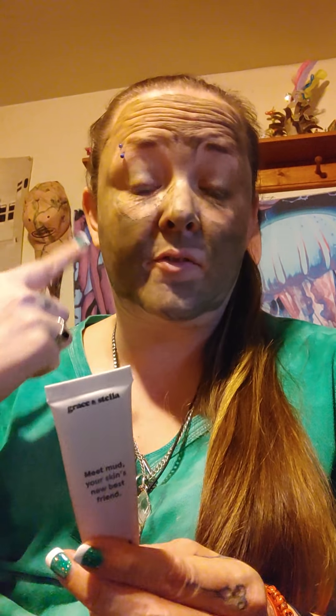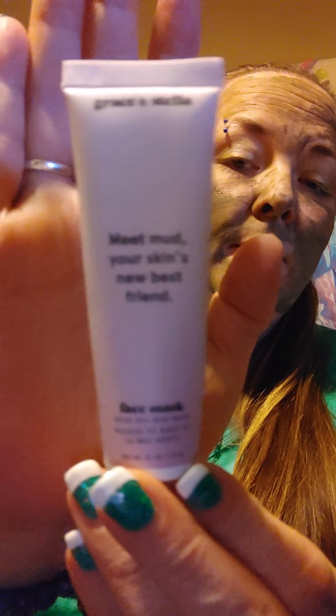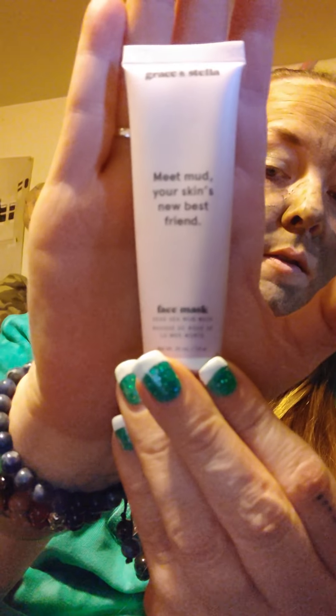Hi guys, I just did a video but I have to redo it again because it didn't work — so here we are, take two. I was going to go wash my face because what's on my face is Grace and Stella's 'Meet Mud' Dead Sea Mud Mask. I can't see very well — I had cucumbers on my eyes and mud mask all over, it's dry and I need to go wash it off. This came in last month's bag.